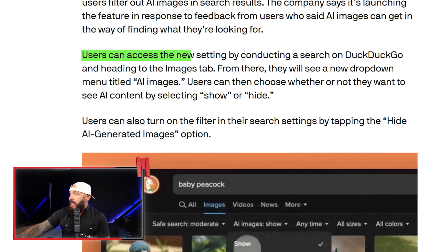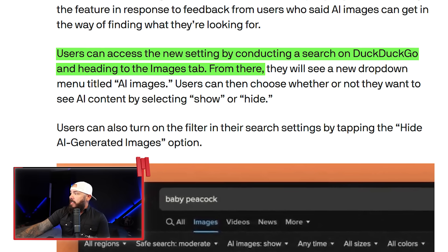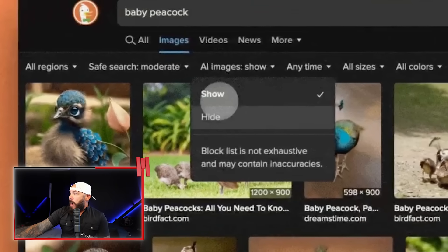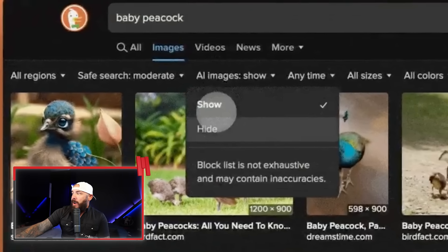You can access the new setting by searching on DuckDuckGo and heading to the Images tab. There's a drop-down labeled 'AI images,' and users can choose whether or not to see AI content by clicking show or hide. Super simple. DuckDuckGo's move is a power play — it doesn't use a sketchy detection AI. It just blocks known offenders using an open-source list. It's clean and it makes a whole lot of sense.